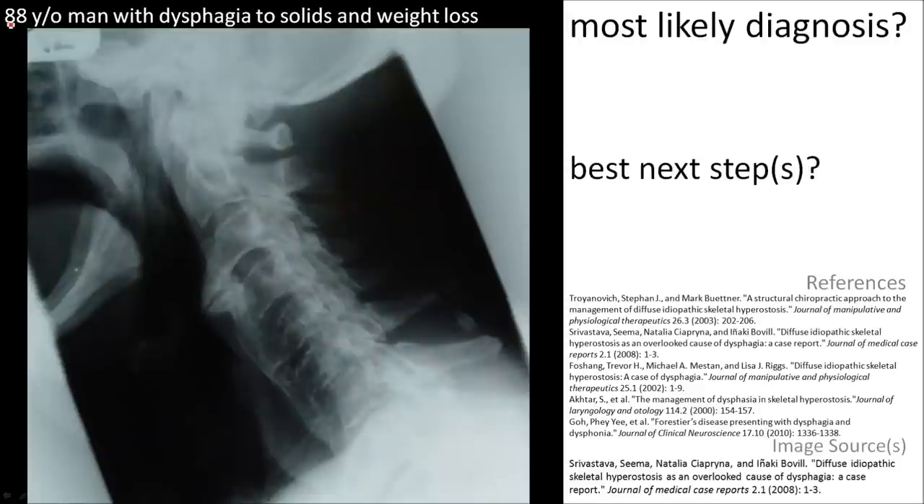Here's an 88-year-old man with dysphagia to solids and weight loss. On the film, there is a flowing ossification across at least four vertebral bodies on the anterior aspect, consistent with diffuse idiopathic skeletal hyperostosis or DISH. This mass is protruding out into the esophagus, possibly accounting for his dysphagia.